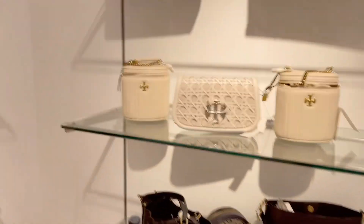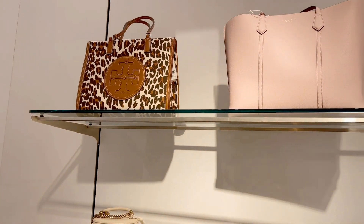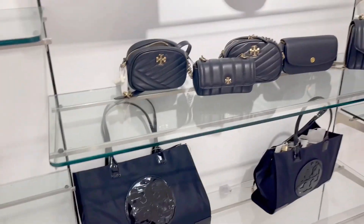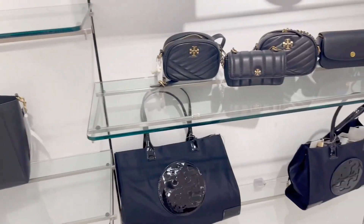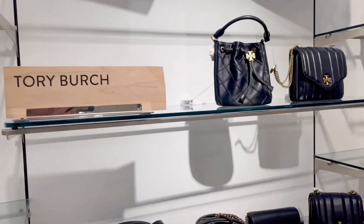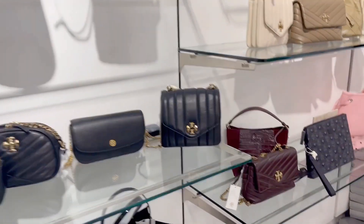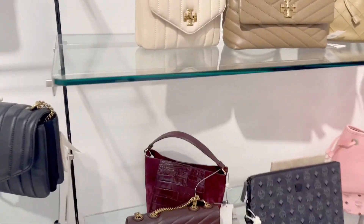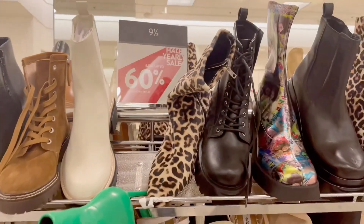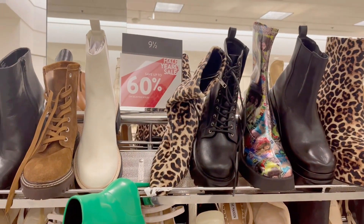Look at these lovely Tory Burch bags. These cute shoes are also 60% off.